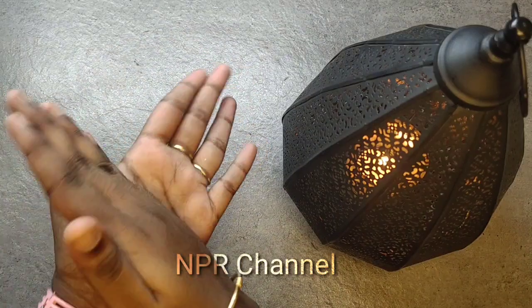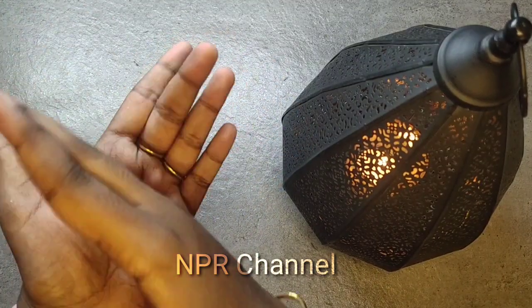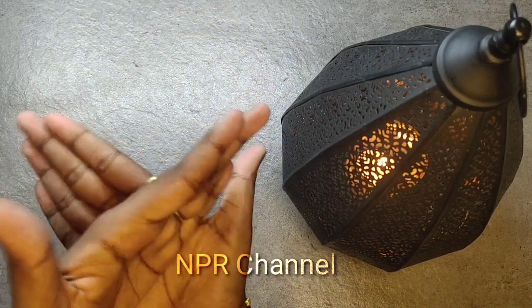Now imagine your hands as a chopping board — just imagine having vegetables and cutting them hard. Do this for multiple times, and this again helps you to strengthen your palm.